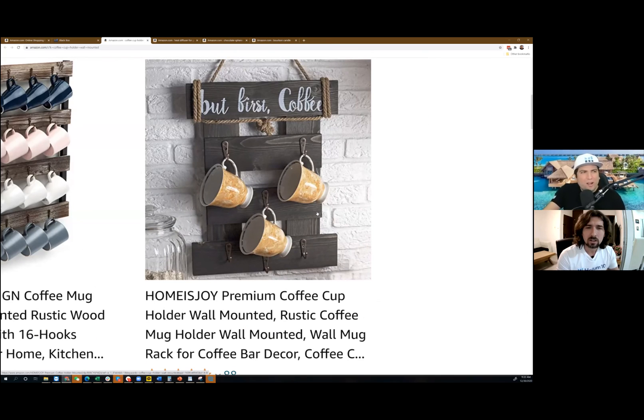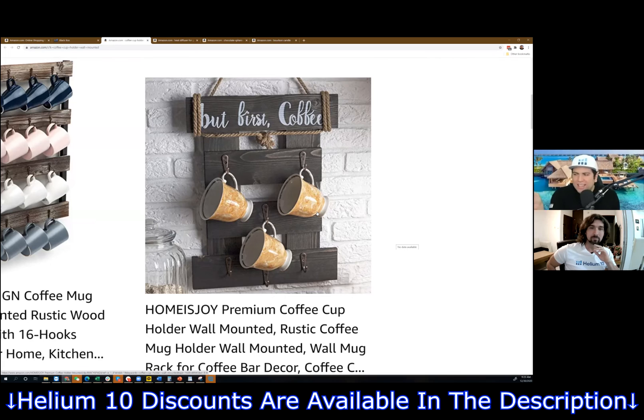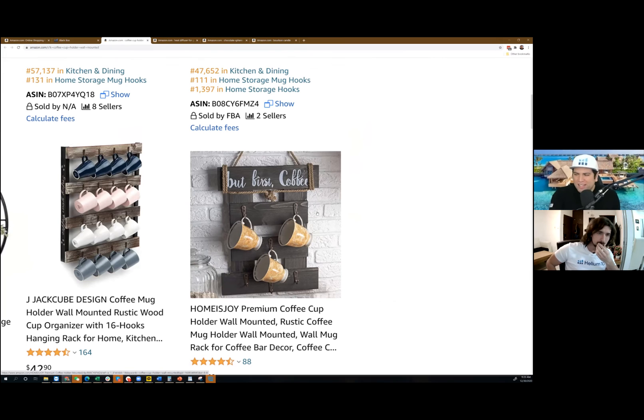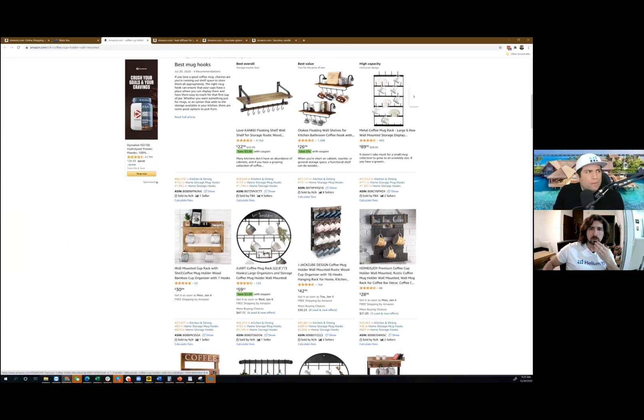This is what I thought — something that goes up on the wall and you can hang your coffee cups. And then we can see that this one here is on page one. What's wrong with this image right here — the Home is Joy one? Exactly — it's not on a white background. Here's on page one and they could probably have their listing suspended anytime because this is not Amazon compliant. That is kind of an indication that the sellers in this niche are kind of rookies. Two out of the top eight listings don't even have the white background.